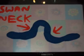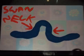The meander bend gets tighter. A very tight meander bend is called a swan's neck meander.